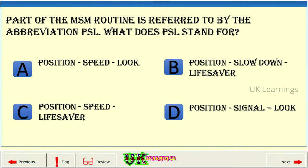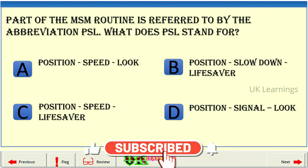Part of the MSM routine is referred to by the abbreviation PSL. What does PSL stand for? A: Position, Speed, Look.